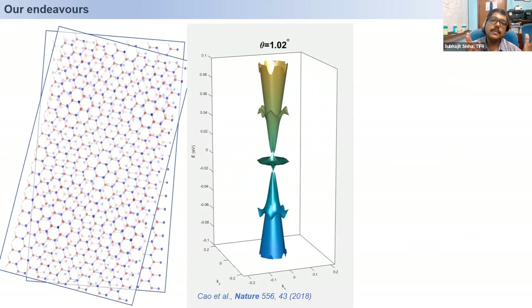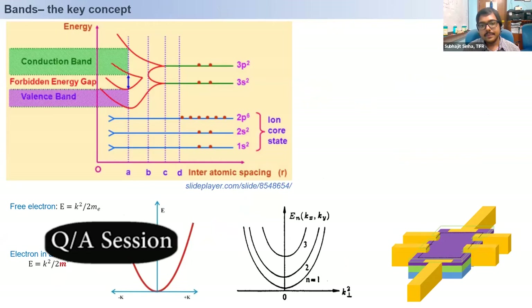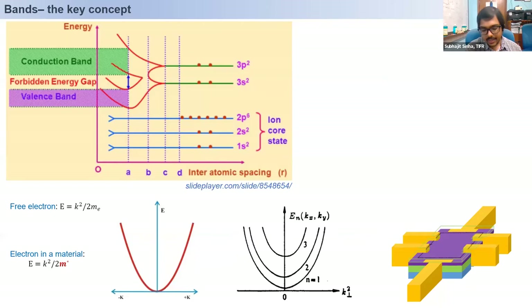The slope of the E versus K gives you the velocity of the electron. In 3D material, suppose you do a DFT calculation — you generally do it for bulk. Now if you go to 2D dimensions, you create some unit cell and then give some vacuum. You generally do not see a band structure split like this. I wanted to know the dimension — how thick it has to be.